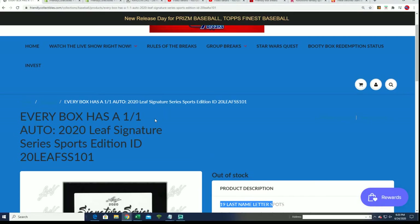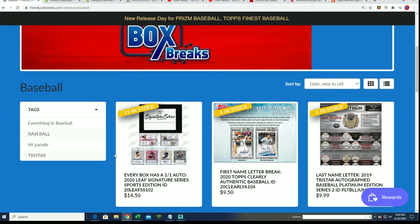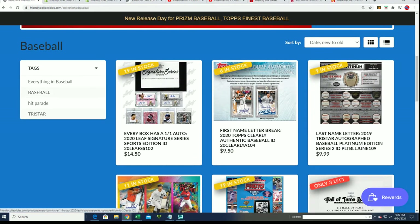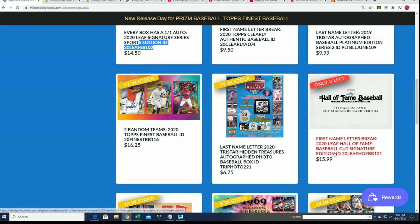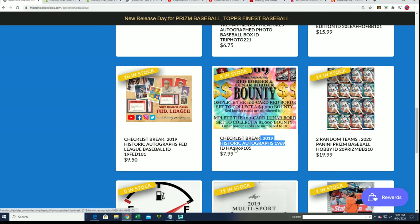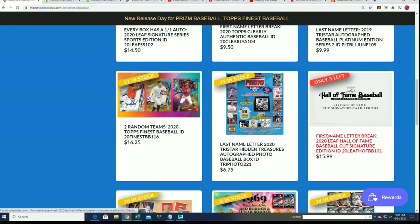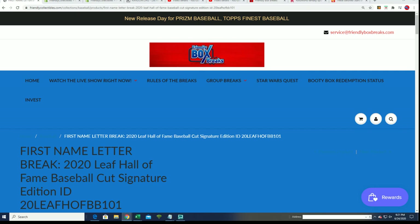I went ahead and put up another one of these Signature Series one of ones, right there at 19. Back around for another go. We've got the Hall of Fame Baseball here — cut signature of a Hall of Famer. We've got some different things coming out. 1969 is down to eight left, so you can hop in the next one. First name letter break of this one, or get in on anything around here like Mosaic, and find your way into a nice hit.